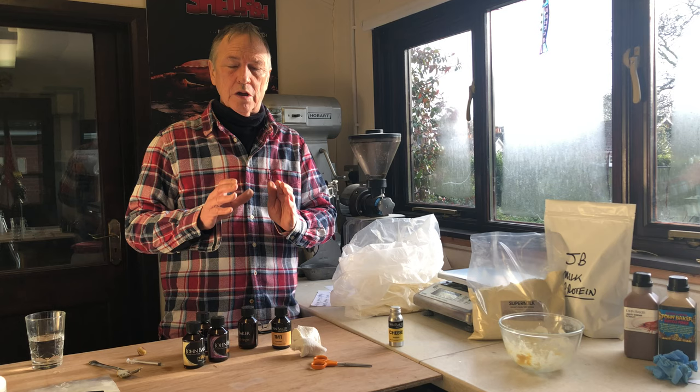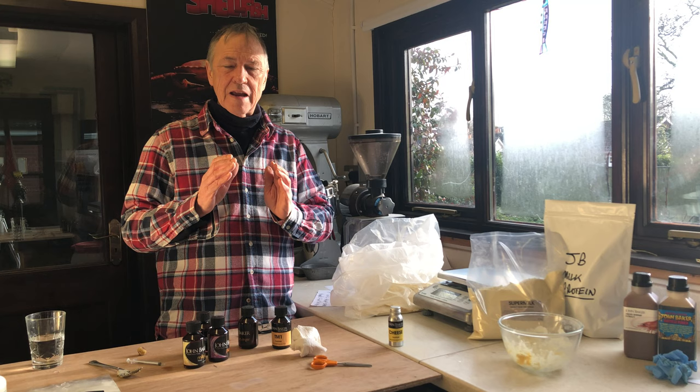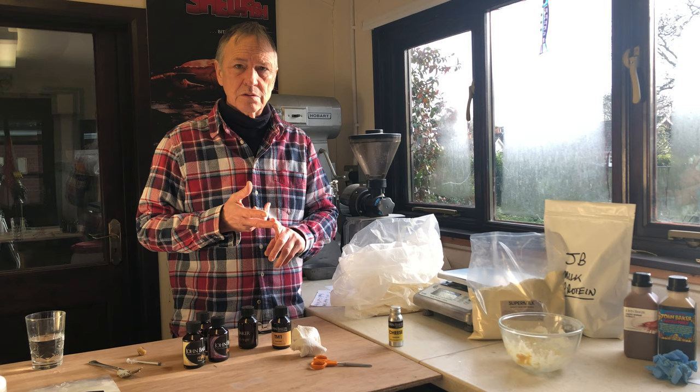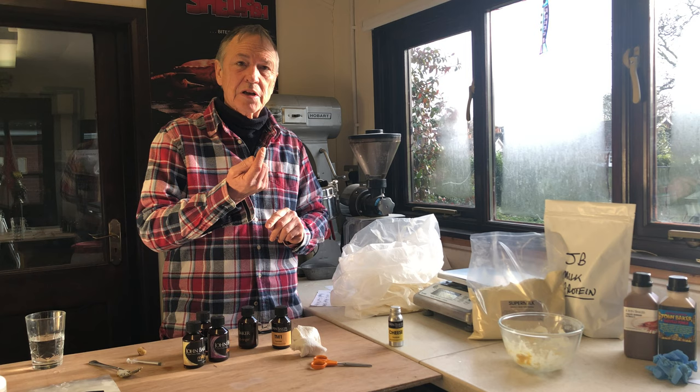Just to reiterate the point I'm making: with the hair rig properly set up — obviously not with a massively long hair, but your normal rig, whatever you use — you can probably get a better hook hold if you do two things. Number one, use a good quality bait and don't put too much flavor in it. Number two, perhaps use a slightly longer hair, which gives the fish a little bit more freedom to take the bait further and deeper into their mouth so they can taste and evaluate it.